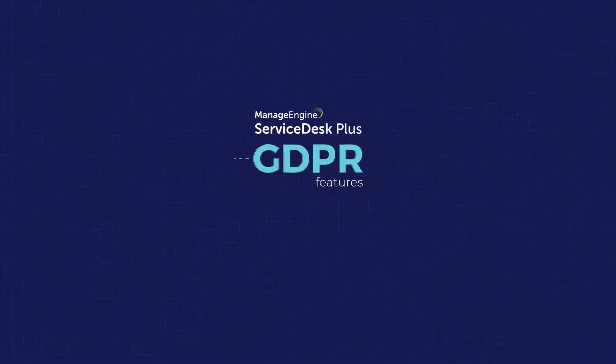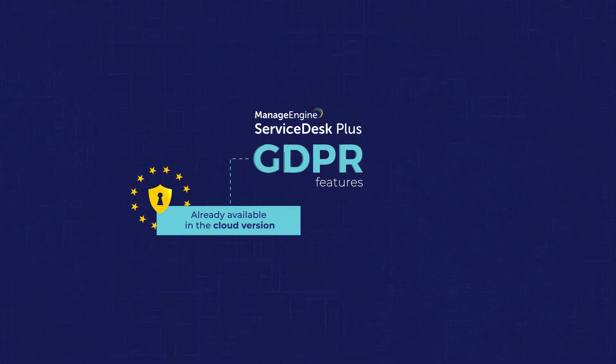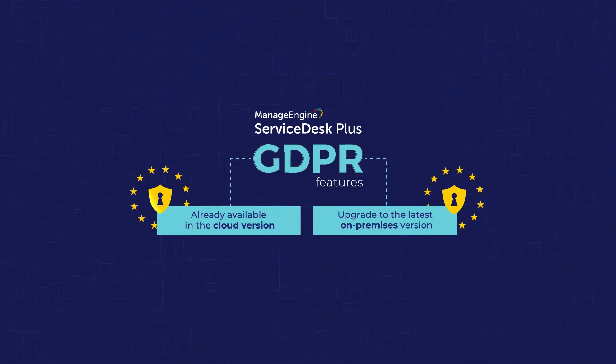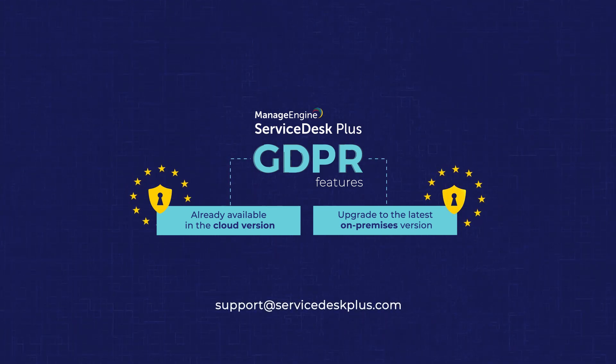The features mentioned in this video can be accessed in the cloud version right away. To start using these enhancements in your on-premises installation, upgrade to build 9412 or above. The link is available in the description. If you have any questions, feel free to reach us at support@servicedeskplus.com.